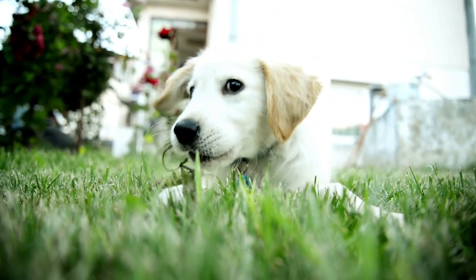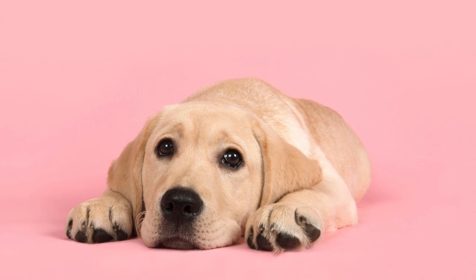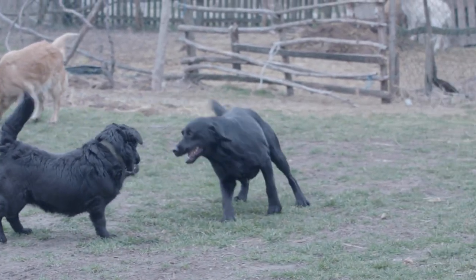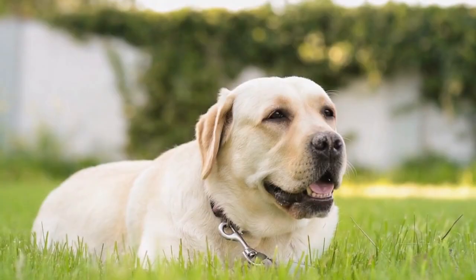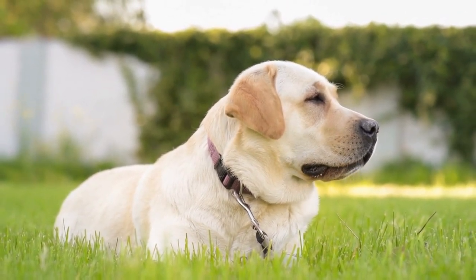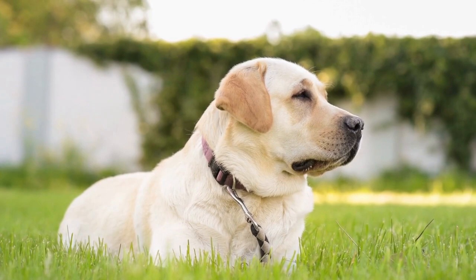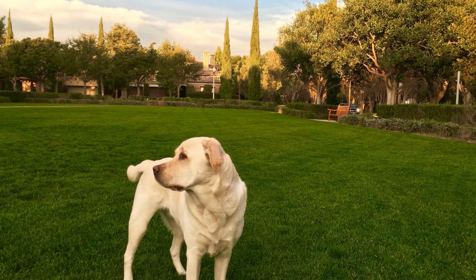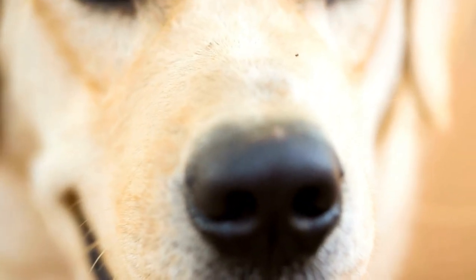Caring for Your Labrador Retriever's Coat. Proper grooming and care are essential for maintaining your Labrador Retriever's coat health and overall well-being. Here are some tips for keeping your lab's coat in tip-top shape. Brushing: Regular brushing helps remove loose hair, prevent matting, and distribute natural oils throughout the coat. Use a slicker brush or rubber grooming tool to remove dead hair and keep your lab's coat looking its best. Bathing: Bathe your Labrador Retriever every one to three months or as needed, depending on their lifestyle and activity level. Use a gentle dog shampoo to cleanse their coat without stripping away essential oils. Nail trimming: Keep your lab's nails trimmed to prevent discomfort and potential injuries, trimming them every four to six weeks or as needed. Ear cleaning: Regular ear cleaning can help prevent ear infections, which are common in Labrador Retrievers. Check your lab's ears weekly and clean them with a gentle ear cleaning solution and cotton balls as needed.